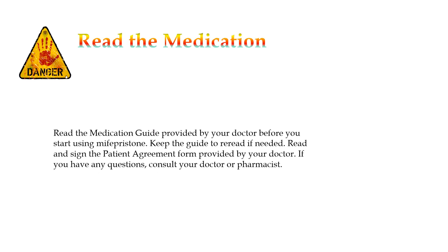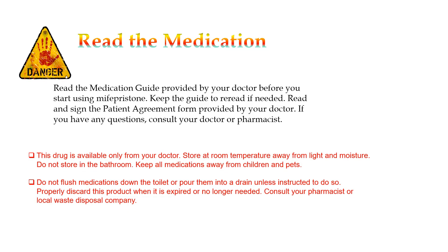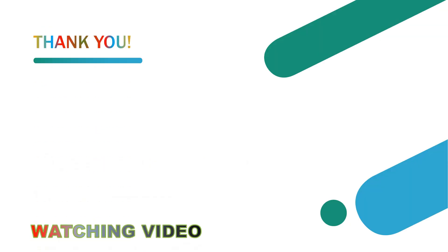Read the medication guide provided by your doctor before you start using Zolinza, and keep the guide to re-read if needed. Read and sign the patient agreement form provided by your doctor. If you have any questions, consult your doctor or pharmacist.